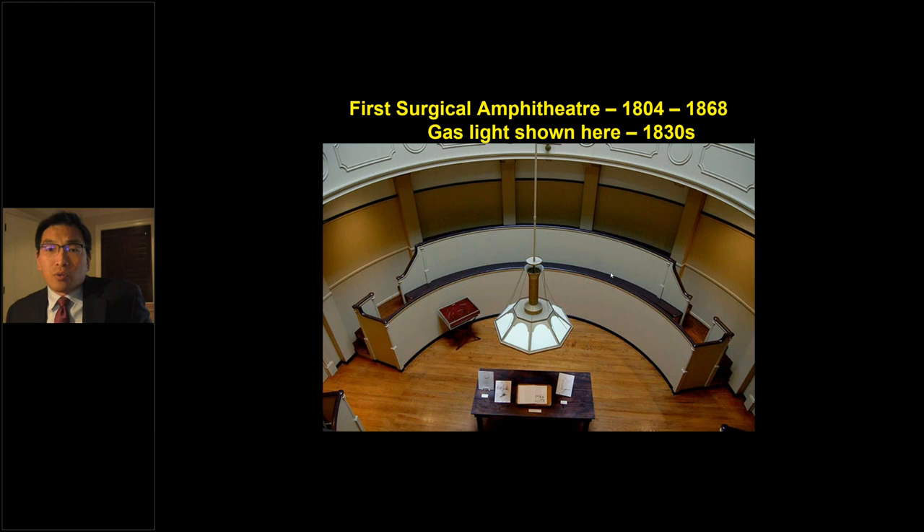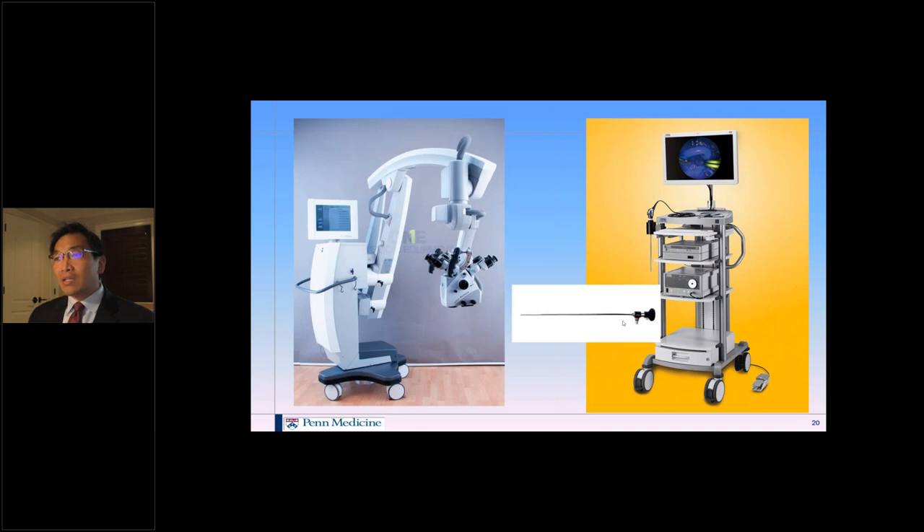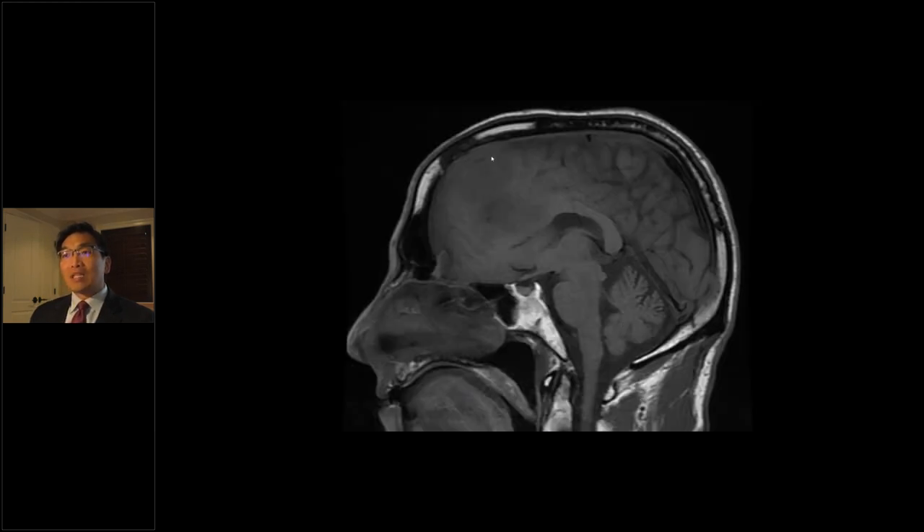Surgery is the story of light. This first surgical amphitheater was used from 1804 to 1868 — it's on the top floor for natural light from clerestory windows. Surgery was only done at high noon because you need maximal visualization. Now we can not only look at white light but are looking at the near-infrared with cameras and sensors, using microscopes, endoscopes, and every technique to bring light to the field.